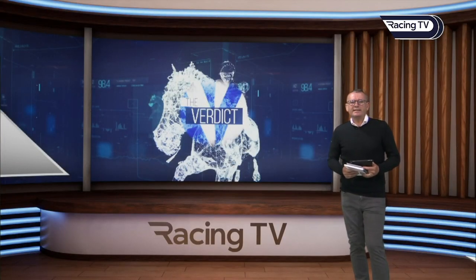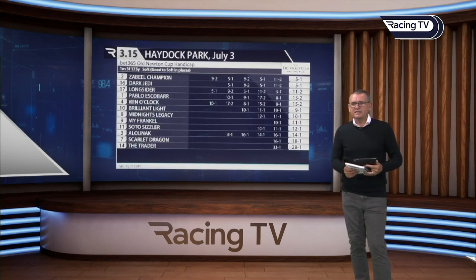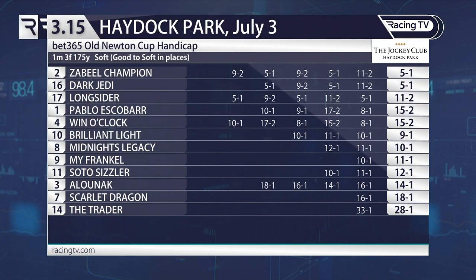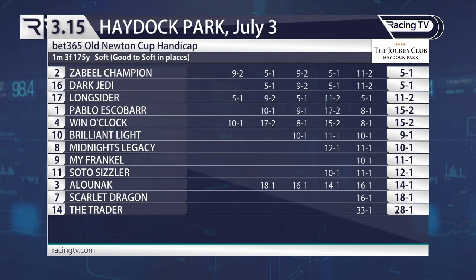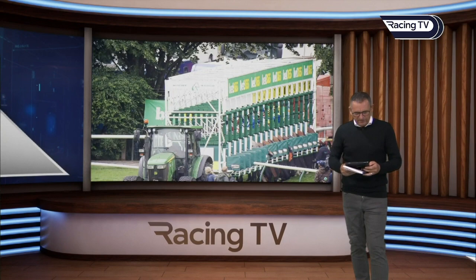Time to move away from Sandown and go to Haydock, where they staged a tremendous card on Saturday. We're looking at the Old Newton Cup — always very competitive. This year: Zabeel Champion 5 to 1 joint favourite with Dark Jedi; Long Sider 11 to 2, a lightly raced individual trained by Sir Mark Prescott; Pablo Escobar 15 to 2, well-backed from tens; and Alunak at 14s from 18s — a little late money, and it was inspired money. He bounces right back to his best for the in-form Andrew Balding team.